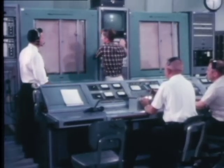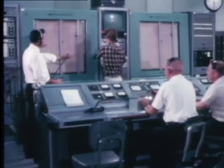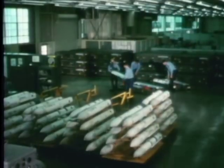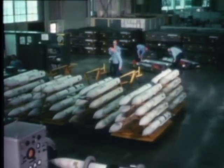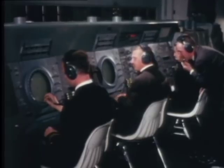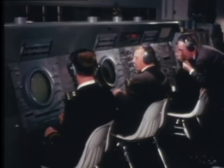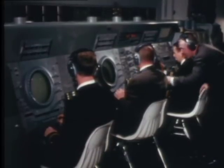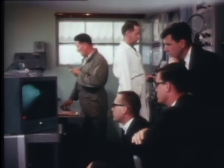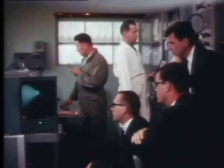Not only Navy weapons, such as Shrike, Walleye, Sidewinder, Bullpup, Talos, Tartar, and Sparrow, but Marine Corps, Air Force, and Army weapon systems, and NASA space vehicles. And that doesn't include the range's support of fleet operations. Right now, there are about 10,000 people hard at work here at Point Magoo and out on the range. Among them are some of the country's finest scientists, engineers, and technicians, working on around 175 weapons testing programs spread out over 27,000 acres of real estate.